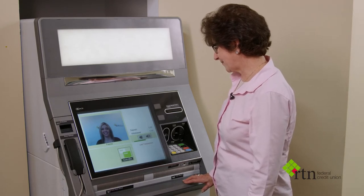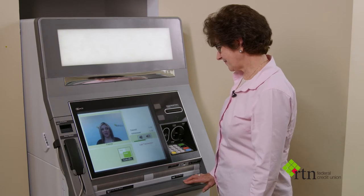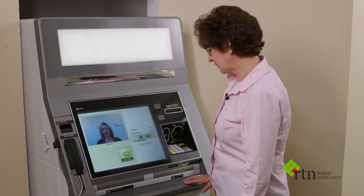Hi, Franca. Hello, Millie. Welcome to RTM Federal Credit Union. How are you today? I'm doing great, thank you. What can I assist you with?